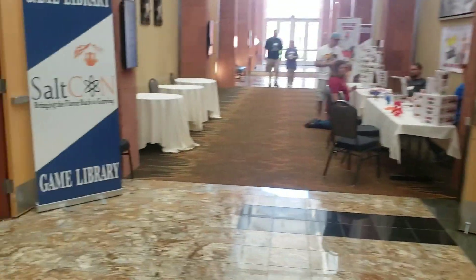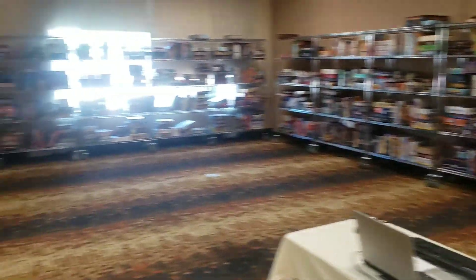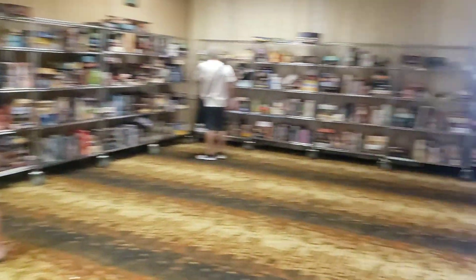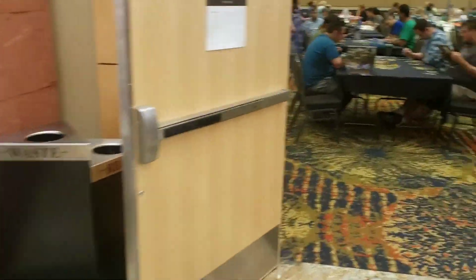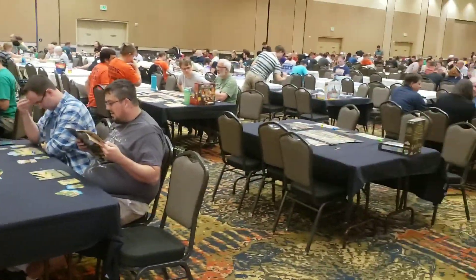They've got a few more vendors over here, and a really nice game library. Come into the game library — all sorts of games in here — a fairly large game library. A few more vendors here as well. As you walk into the convention hall, they've got a bunch of learn-to-plays right here at the entrance.